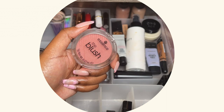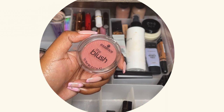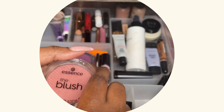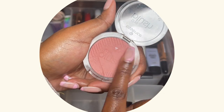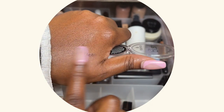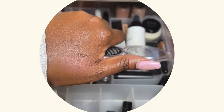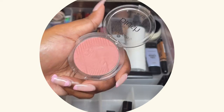I have the Essence blush in the shade Befitting. Here it is — it's not really going to show up on my skin but I love it. It's gorgeous, it's cute.